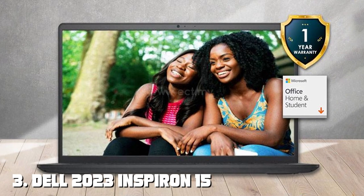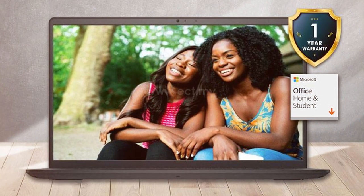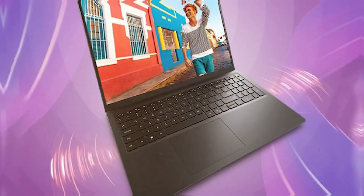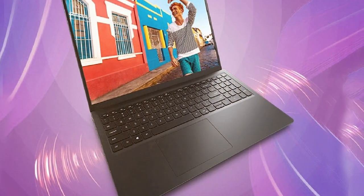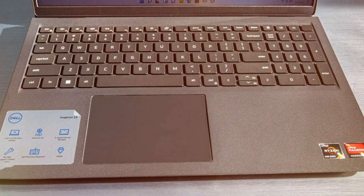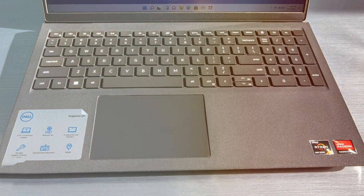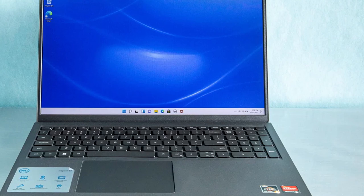The number 3 position is held by the DL2023 Inspiron 15 3525 laptop for students and business. The DL2023 Inspiron 15 3525 is a laptop designed to meet the needs of both students and business professionals. With its robust performance and versatile features, it's a reliable choice for a wide range of tasks. Powered by the latest Intel or AMD processors, this laptop offers smooth multitasking and efficient performance.